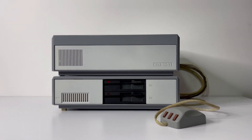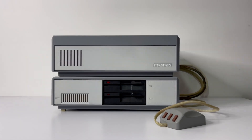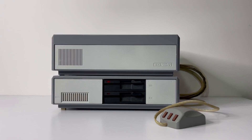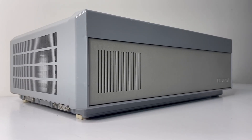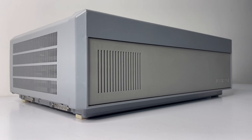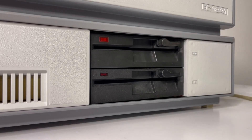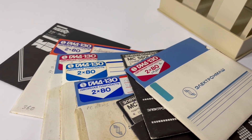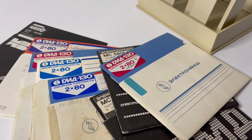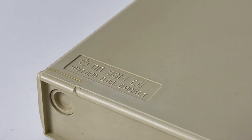The Soviets didn't have a standard design approach, so the overall design of this computer is pretty different from what we're used to nowadays. The computer consists of two separate physical units: the upper one houses the crate with the electronic boards, and the lower one contains two 5-inch floppy drives and a hard drive. We also found some original disks made at the ElectronMash factory in Kyiv, which even came in branded boxes specifically for these machines.